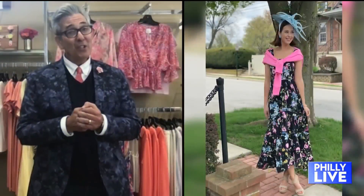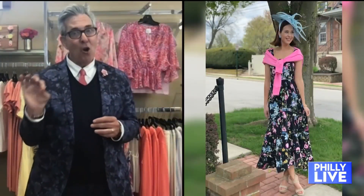The Kentucky Derby. I'm so glad that they were able to put it on. And you've actually put together some outfits that our Philly Live viewers can sort of recreate for their own Kentucky Derby moment. Absolutely. This first look that we're seeing on Amy is a perfect example.